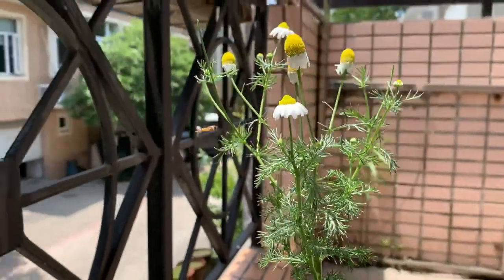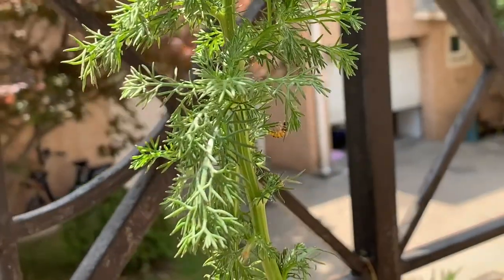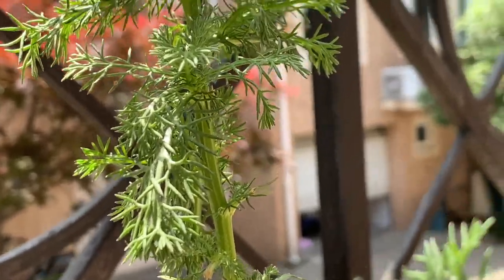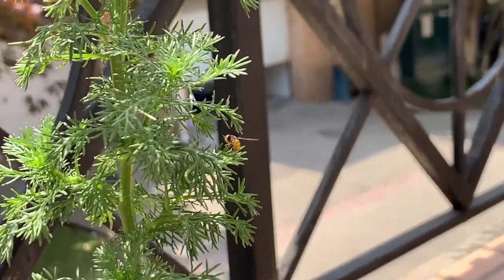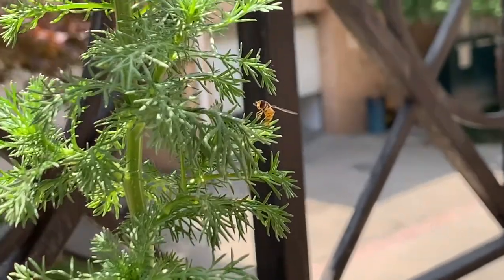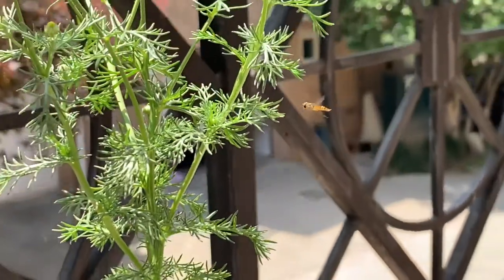Here is a little bee that visited my garden. I didn't actually catch it sipping on some nectar, but I did see another bee do that. I just thought I'd show you because this bee is so cute.